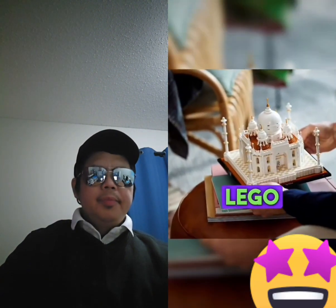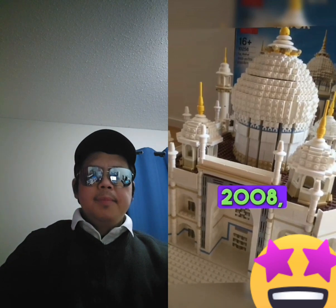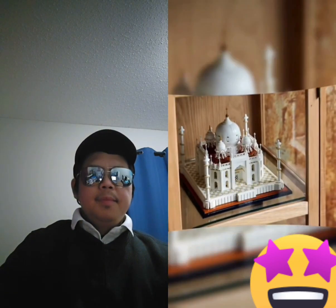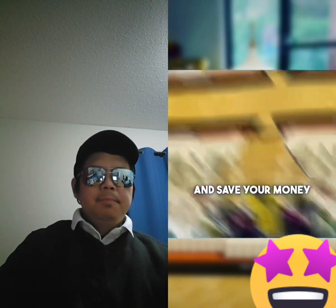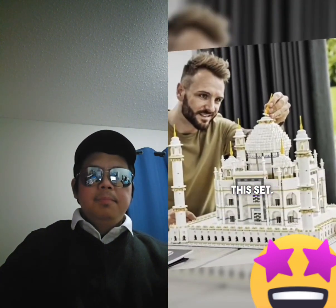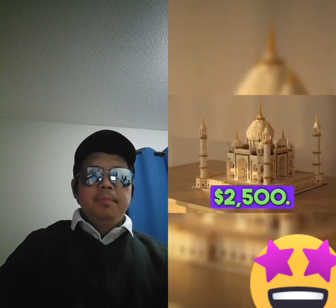Number 2: Taj Mahal. The LEGO Taj Mahal set, produced in 2008, contains the largest number of pieces — 5,922 to be exact. You'll need to be patient and save your money to get your hands on this set. The price is $2,500.